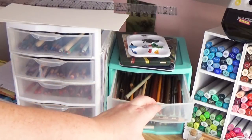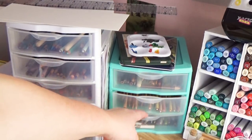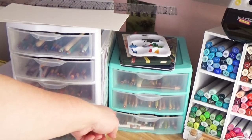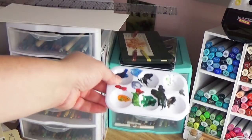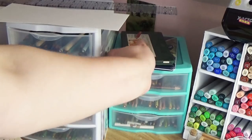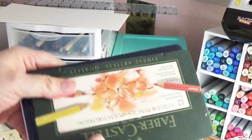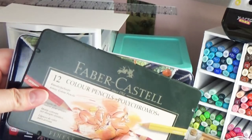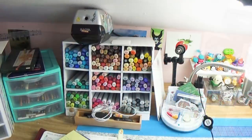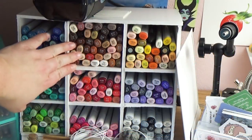Looking at the top of my desk, we move into the creative tools I use most. First are my Prismacolor color pencils — there are a lot of ways to store them and I've tried several, but this is what works best. I also have Inktense color pencils and Faber-Castell color pencils, and I use an electric pencil sharpener which works amazingly.